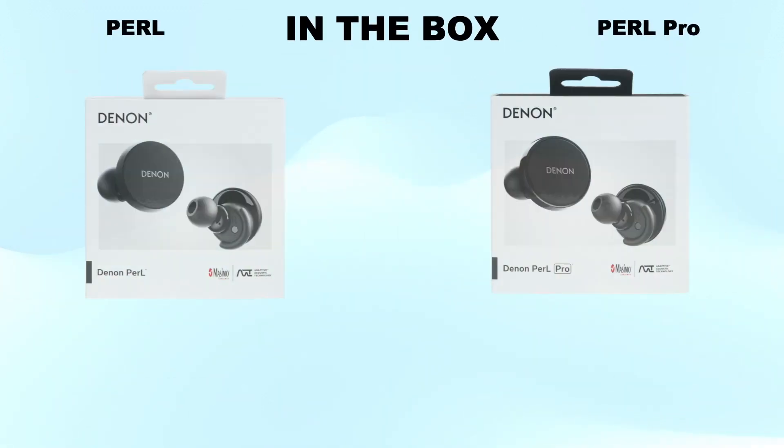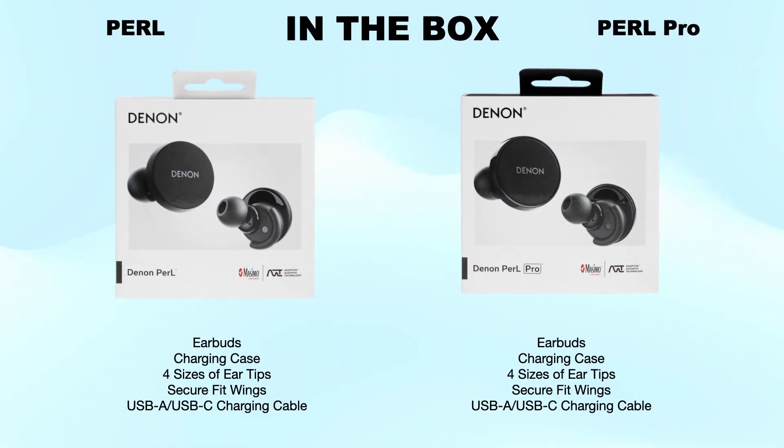What's in the box? Both headsets come with the headset, charging case, four sizes of ear tips, secure fit wings, USB-C charging cable, and paperwork only.